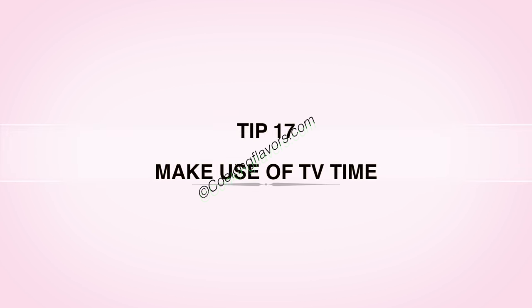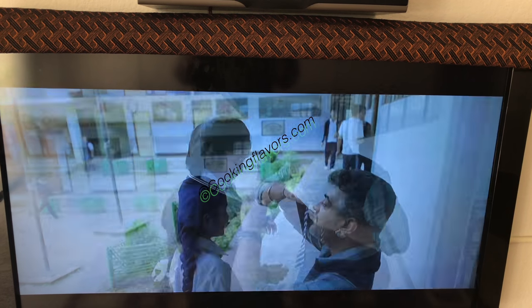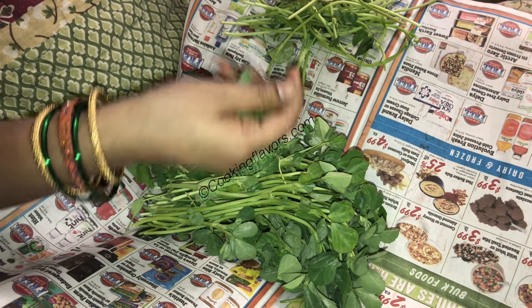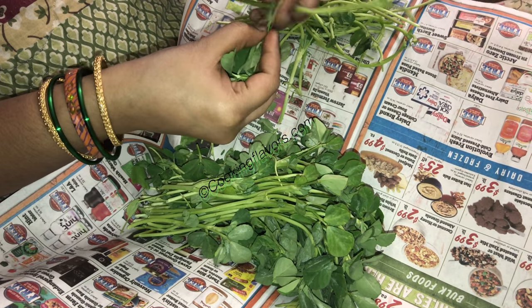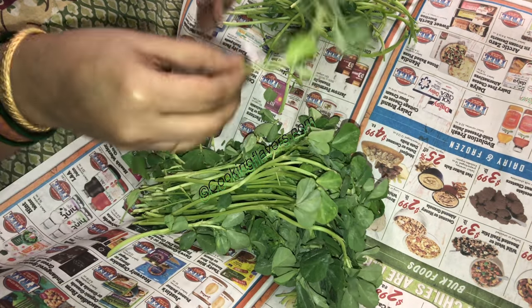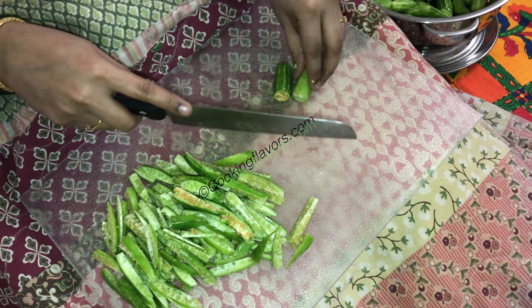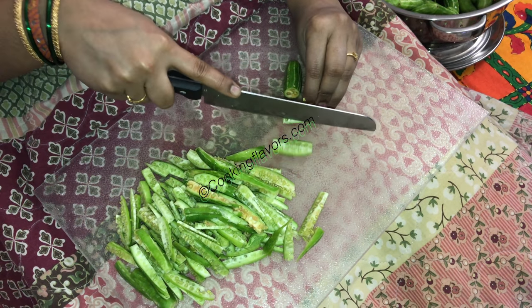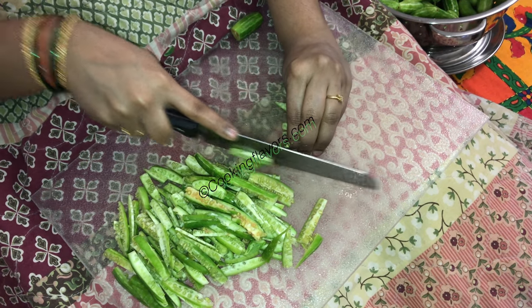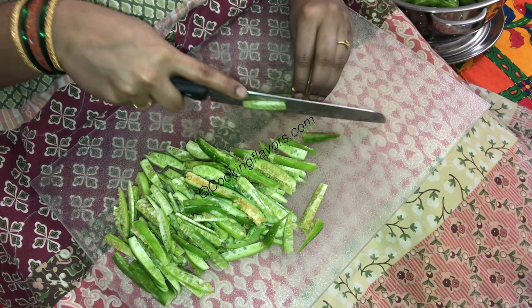Tip 17: Make use of your TV time. We all watch TV for at least an hour or so during the day. During that time, if you have a lot of work to be done, simultaneously as you watch TV or listen to music, you can clean your greens, cut your vegetables, or knead your chapati dough. Sit down, relax and do this work — it's multitasking. Your work gets done while you watch your favorite show, in a very calm and relaxed manner.